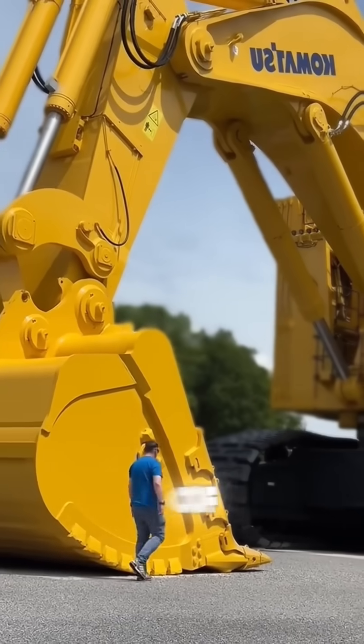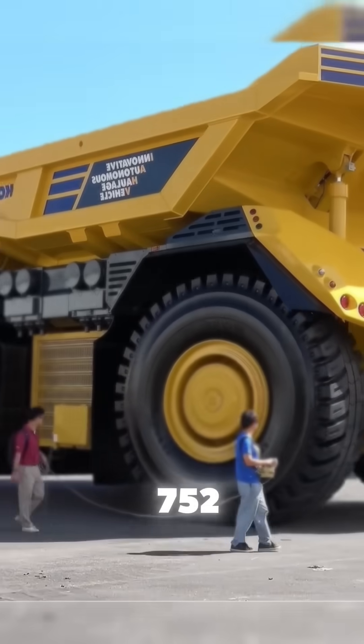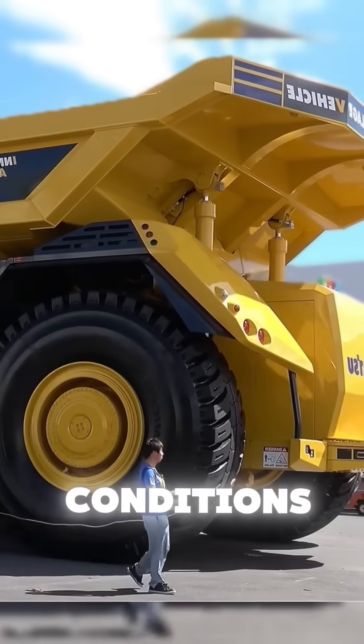This machine is a true feat of mining engineering. The Komatsu PC-8000, weighing 752 tons, is designed to withstand the most extreme conditions.